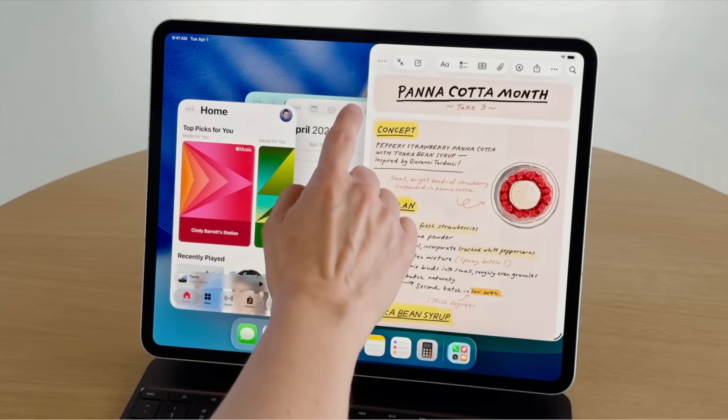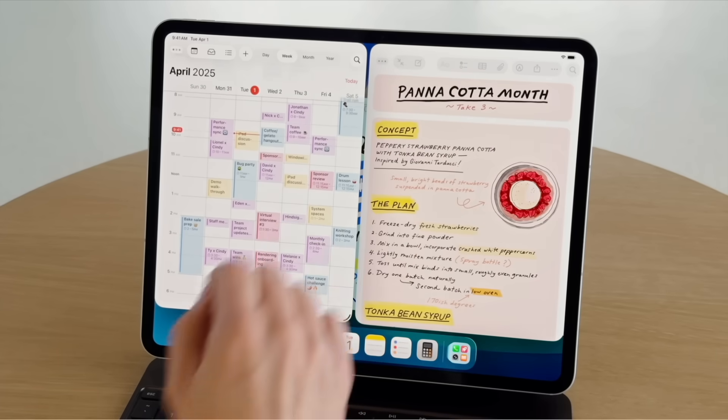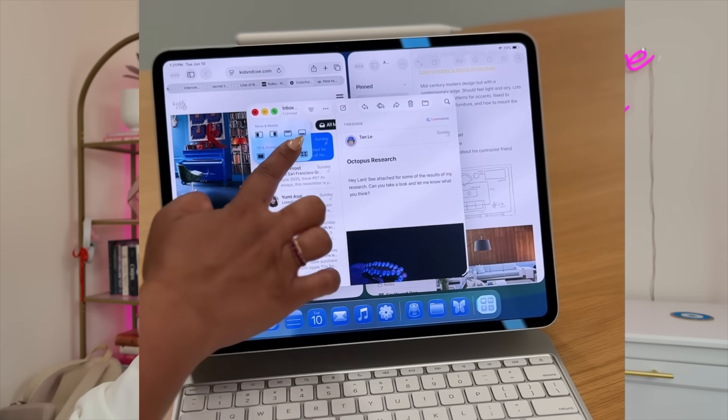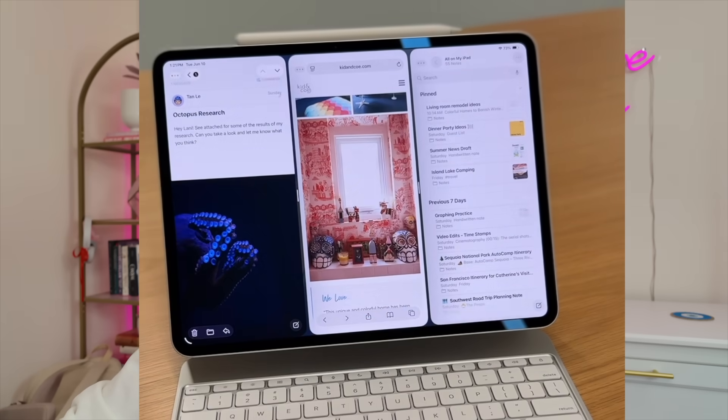They've also added a bunch of tiling options that I absolutely love, and some gestures that still make iPad feel magical. Instead of just using a split view, iPadOS lets you grab a window and snap it to a corner, a side, or even layer it behind another app. The tiling options are so uniquely iPad — with a three-window view that I guarantee is going to be a lot of people's favorites.